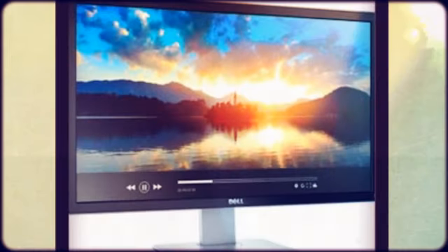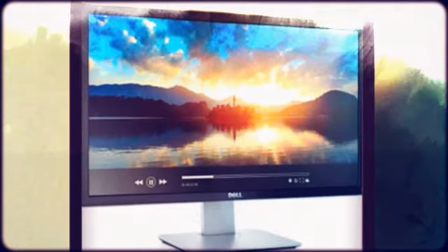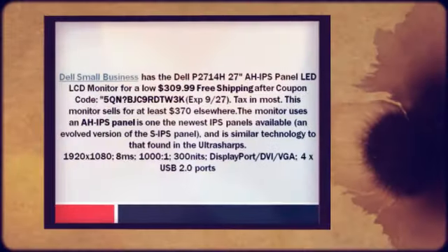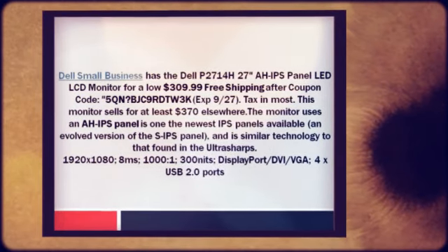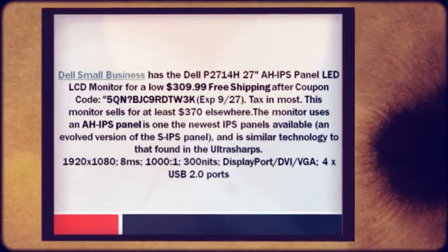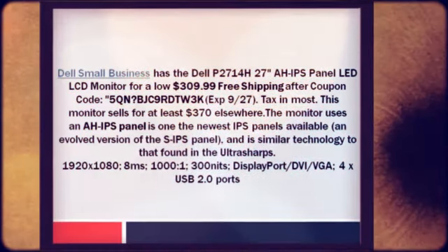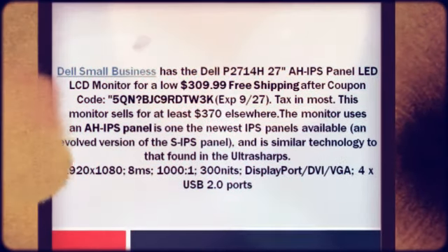Dell Small Business has the Dell P2714H 27-inch IPS panel LED LCD monitor for a low $309.99 plus free shipping after coupon code 5QN BJC9RDTW3K, expires 9/27. They charge sales tax in most states.